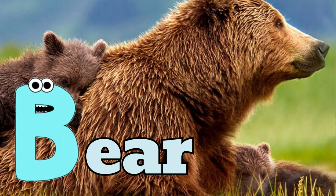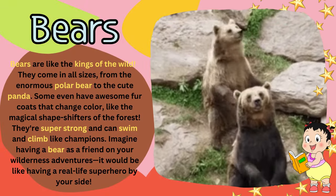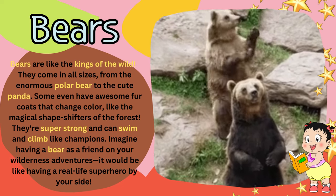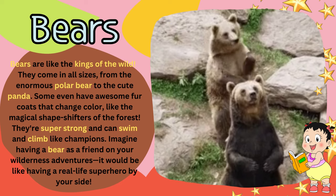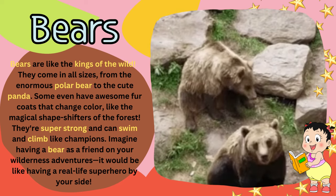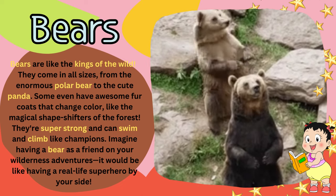B for bear. Bears are like the kings of the wild. They come in all sizes, from the enormous polar bear to the cute panda. Some even have awesome fur coats that change color, like the magical shapeshifters of the forest.